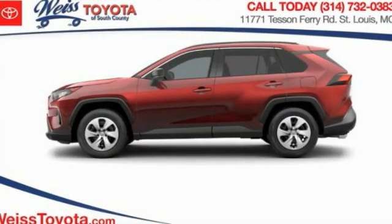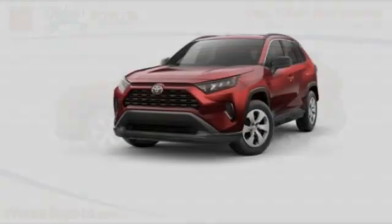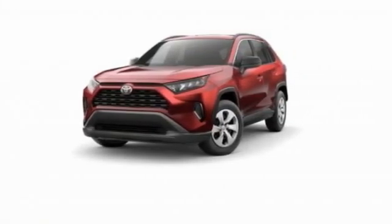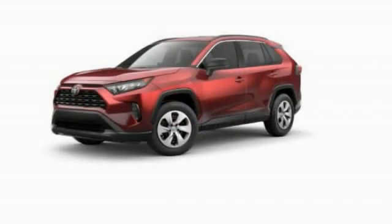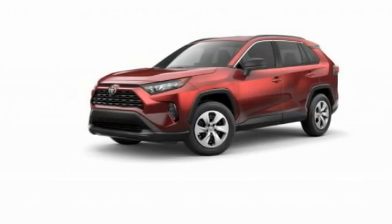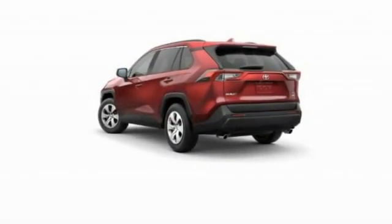Looking for the right vehicle? Check out the 2023 RAV4. The RAV4 is one of the most fuel-efficient SUVs in its class. Versatile and efficient, the RAV4 mixes the comfort and drivability of a sedan with the benefits of an SUV. This highly evolved, well-packaged crossover SUV lets you have it all.